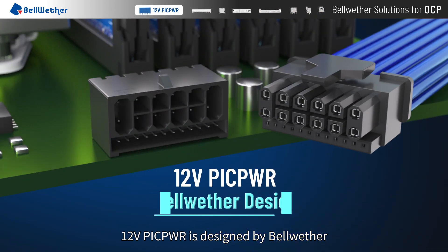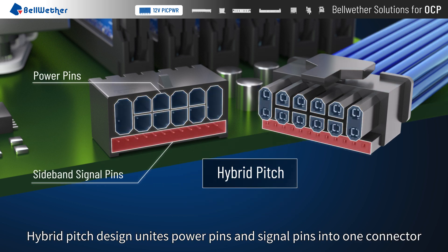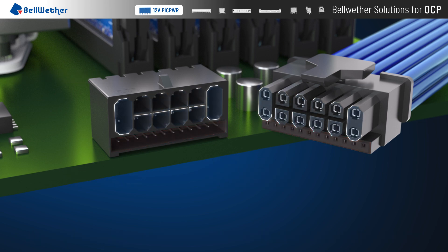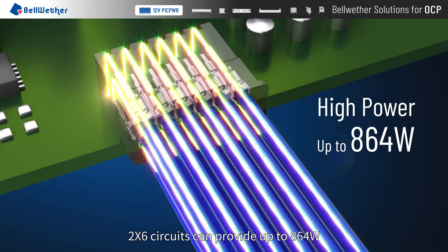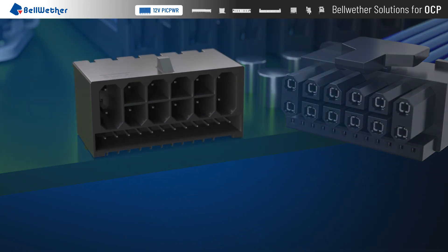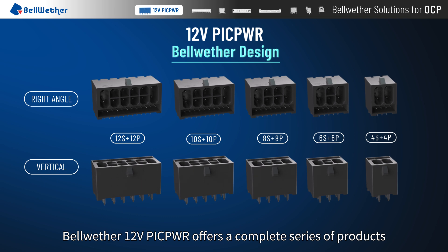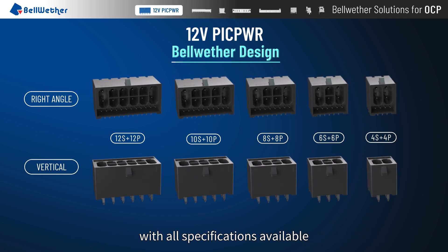12V PicPower is designed by Bellwether. Hybrid pitch design unites power pins and signal pins into one connector. 2x6 circuits can provide up to 864 watts. Bellwether 12V PicPower offers a complete series of products with all specifications available.